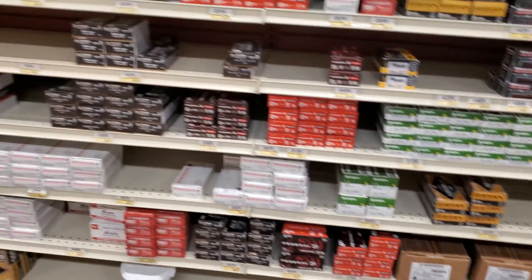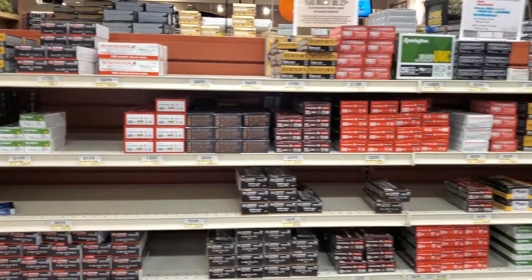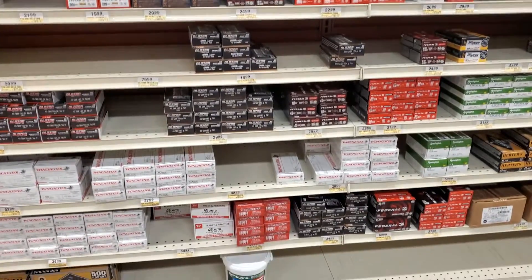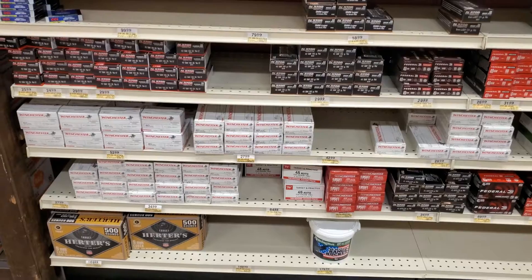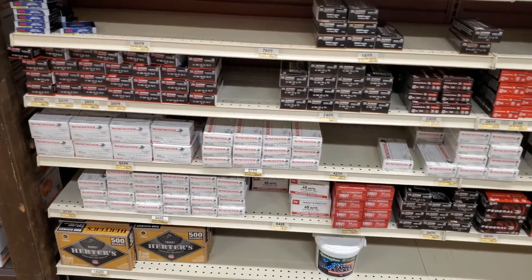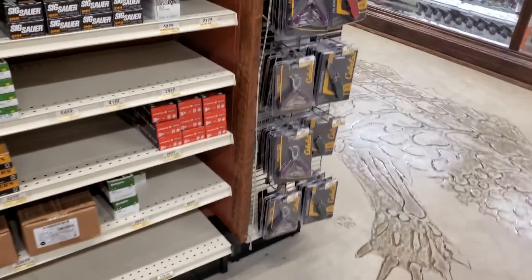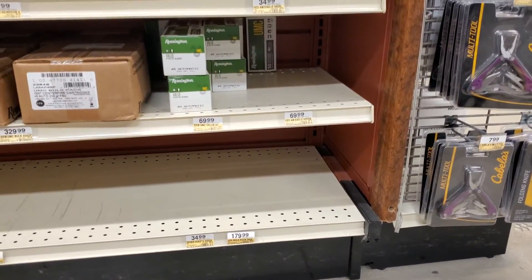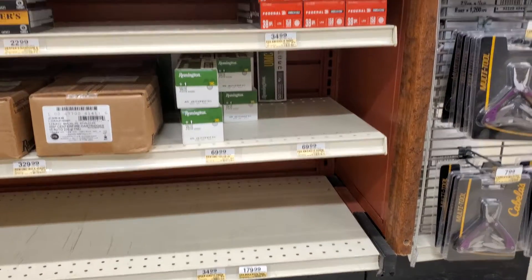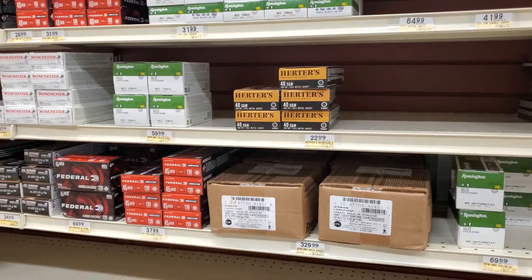Over in the pistol section there really isn't too much new — same 9mm, same 40, same 45, just more of it. The prices are the same, they're not going down, not going up. I'd rather see them go down but I definitely don't want to see them go up. All that 44 Mag is gone, 38 Special still there, and the 40 — other than that it's all the same.